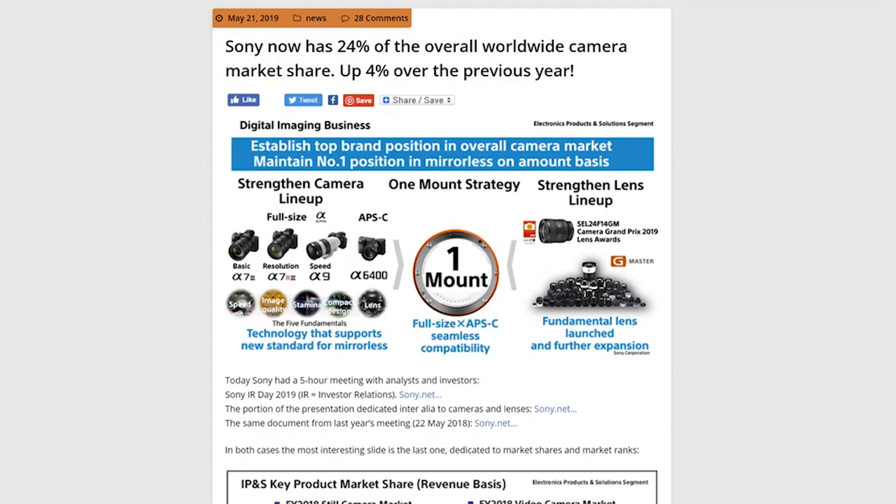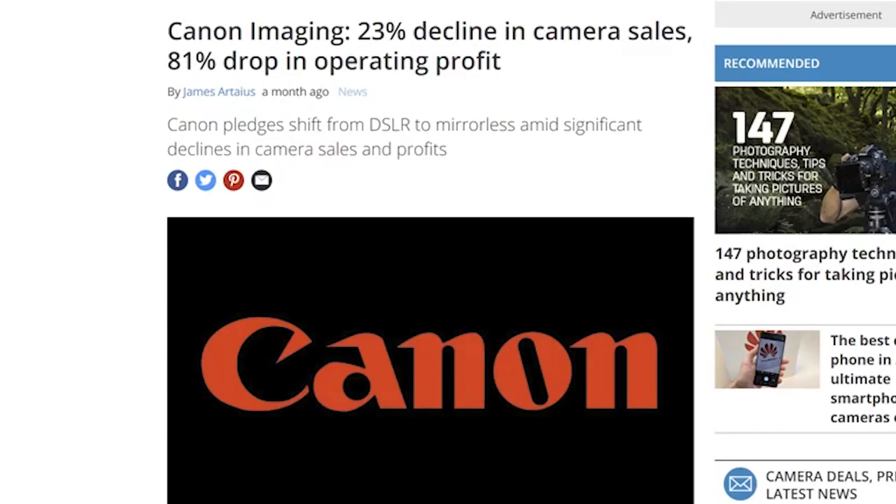Speaking of Sony, apparently having 24% of the overall worldwide market and growing, it's been a great year for them. We can't say the same for Canon, of course, which is struggling a bit. And Nikon — well, let's look at what happened with Nikon.